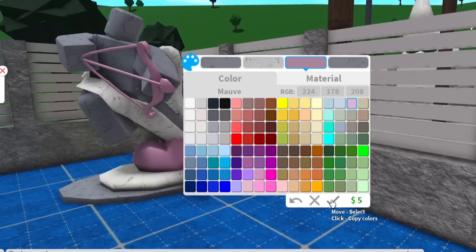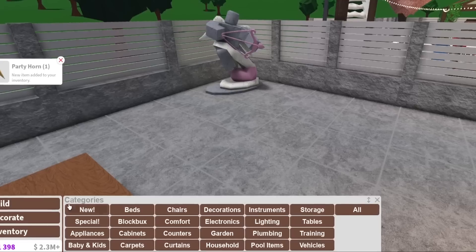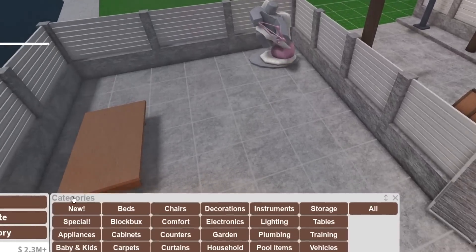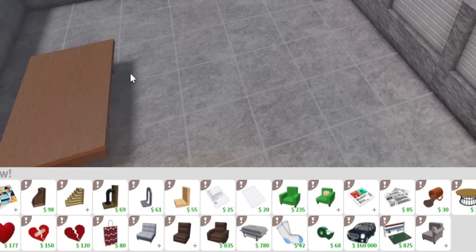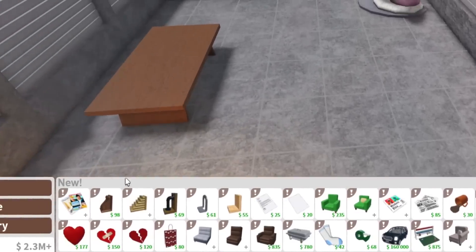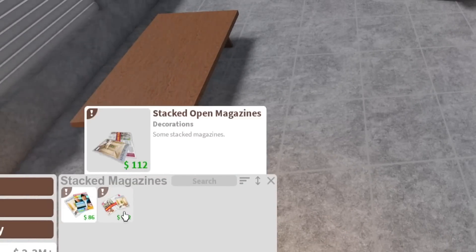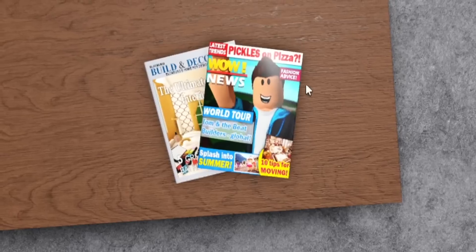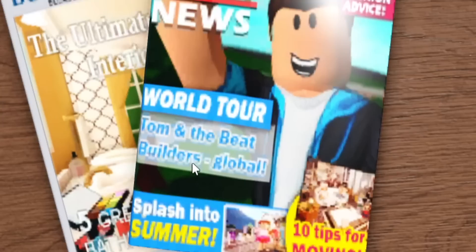We got this Cupid statue. Let's just make it pink because it's a Valentine's update. I don't have too many expectations for this update — it's Valentine's. Now let's go to decorate new. The first thing we have here is stacked magazines with fun covers like 'Pickles on Pizza,' 'Wow News,' 'World Tour,' 'Tom and the Beat Builders,' 'Splash into Summer,' '10 Tips for Moving,' and 'Interior Design.'